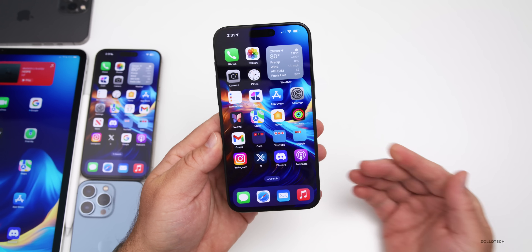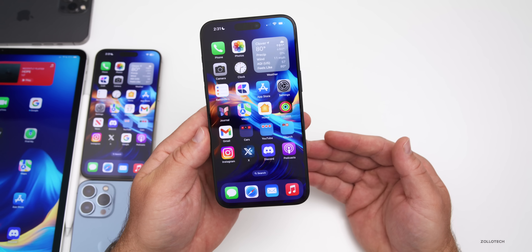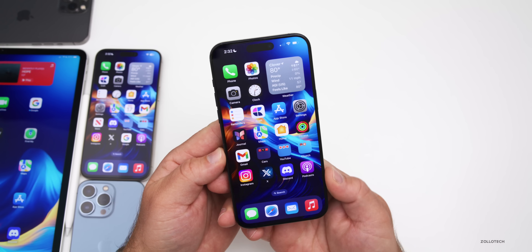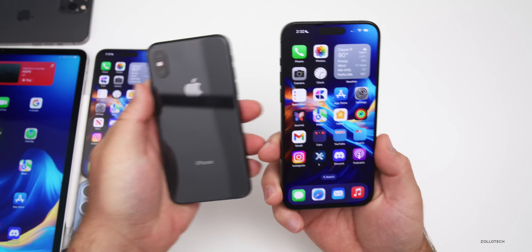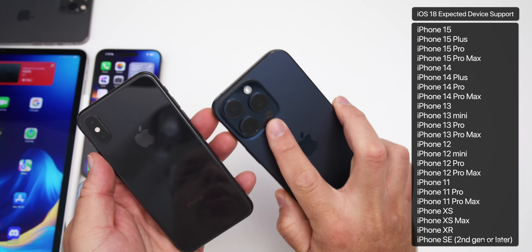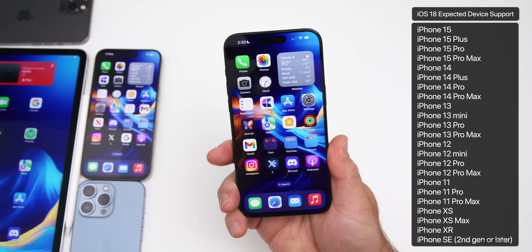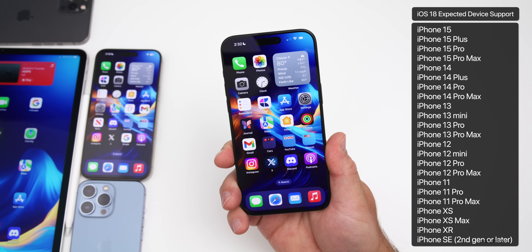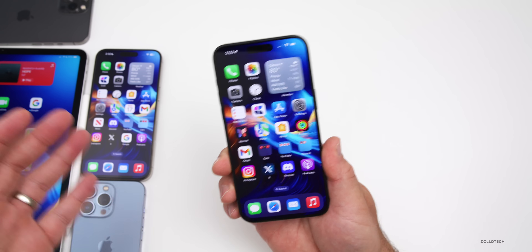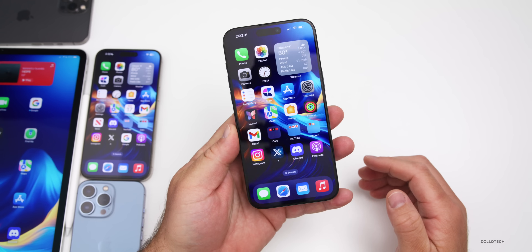First, let's talk about supported devices. I've covered them in a separate video, so we'll go over this quickly. Basically, everything iOS 17 supports should be supported in iOS 18, according to a couple of very reliable leakers. That means the iPhone XR, XS, XS Max, all the way up to the 15 Pro and 15 Pro Max, future iPhone 16 Pro devices, and iPhone SE second and third gen. Most iPads should also get support.